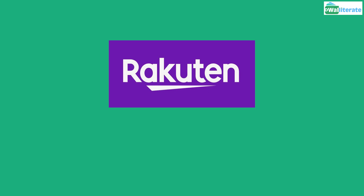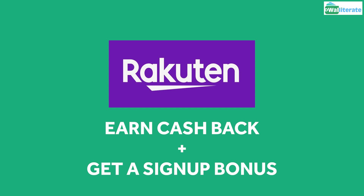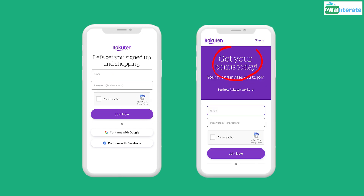In this video, we'll go over how to use Rakuten to earn cashback on your purchases and score an awesome bonus right now. If you haven't signed up for Rakuten yet, don't sign up until you watch this video or you'll be missing out on an amazing deal.